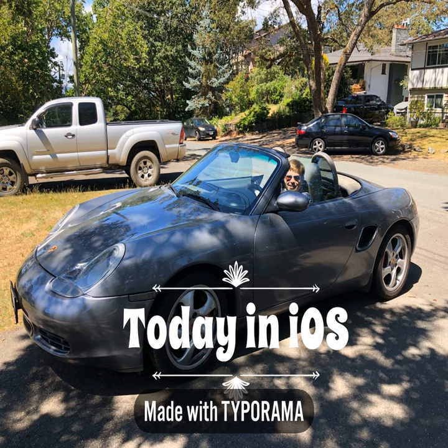Today's episode is brought to you by Eero. To get $100 off the Eero base unit and two beacons package and one year of Eero Plus, please visit Eero.com slash TII, and at checkout enter promo code TII.